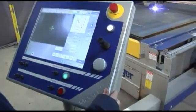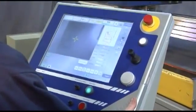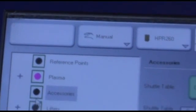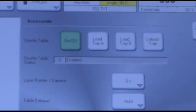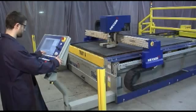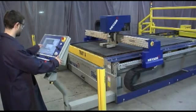The Metal Master Plus Shuttle Table features Messer's popular Global Control as its CNC control. The machine is easy to use, even for novice operators, with an intuitive graphical user interface layout enabled via the touch screen on the main machine control console.